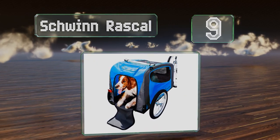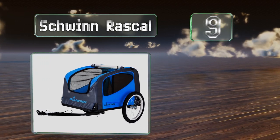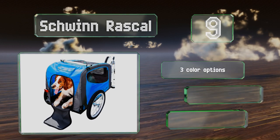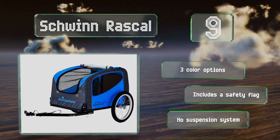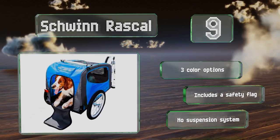At number nine, the Schwinn Rascal is a pet-friendly trailer with a rear doggy door for quick entry and exit, a rollback cover with mesh windows so your pet can enjoy the fresh air, and an adjustable leash that prevents it from leaping out while the trailer's in motion. There are three color options, all with a safety flag, but they don't have a suspension system.